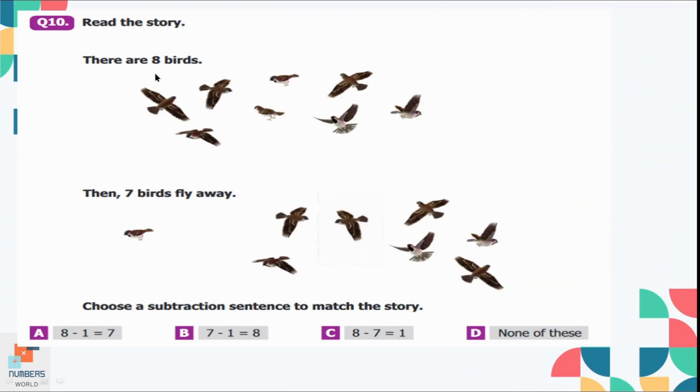Question number 10: Read the story — there are 8 birds, then 7 birds flew away. Choose the subtraction sentence to match the story. There were 8 birds and 7 flew away, so the remaining birds is 1. Option C is the correct option, which matches the story: 8 minus 7 is equal to 1.